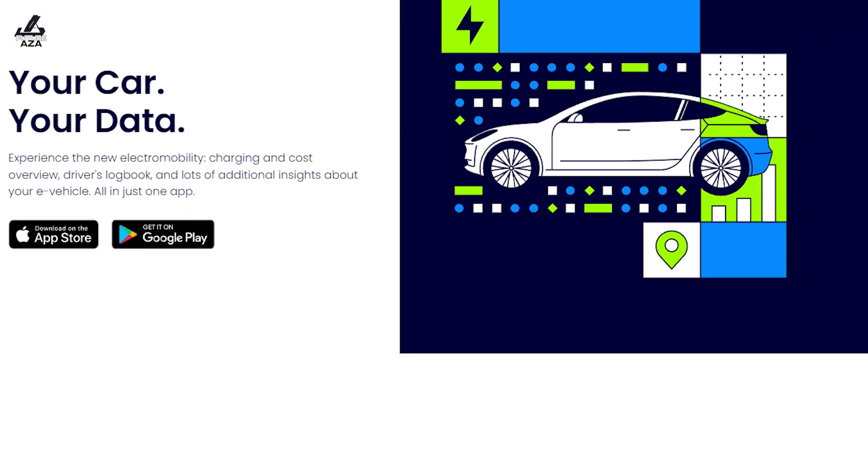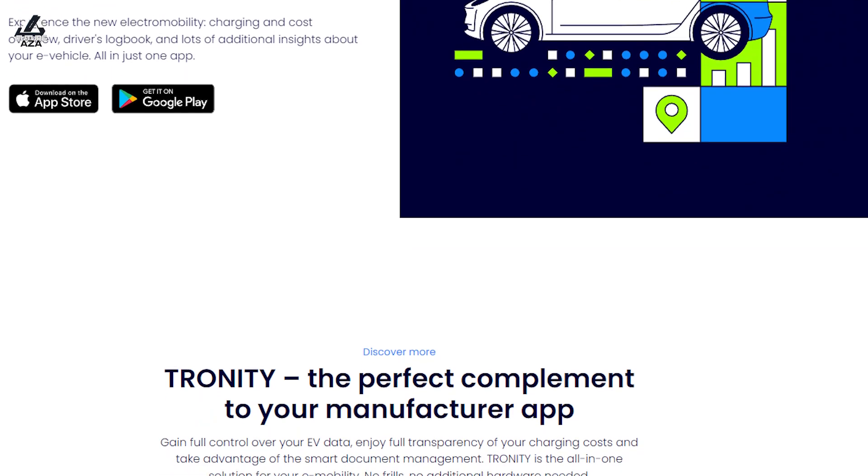Tronity — what is it? Tronity is basically an app that connects with any electric car. As you may know, electric cars are constantly connected to the internet sending data — a data stream. What we do is we interpret this data stream and derive charges, trips, battery health, and all the data that makes your life easier in the electric mobility space.